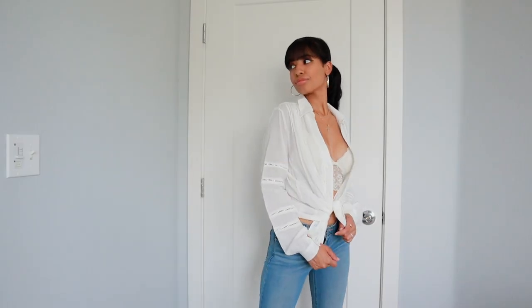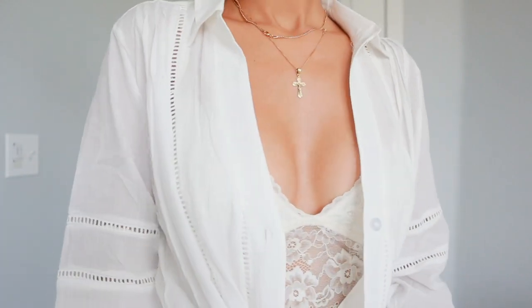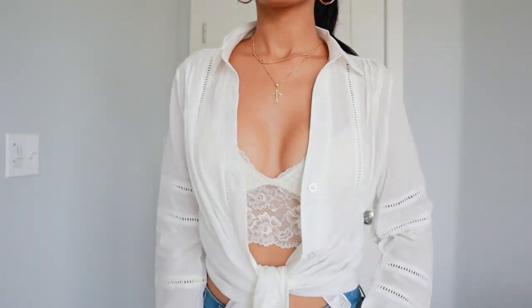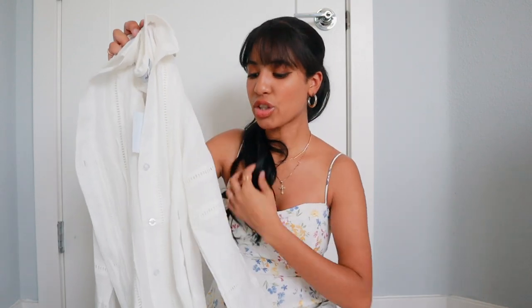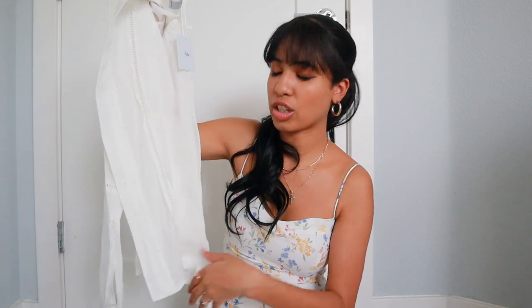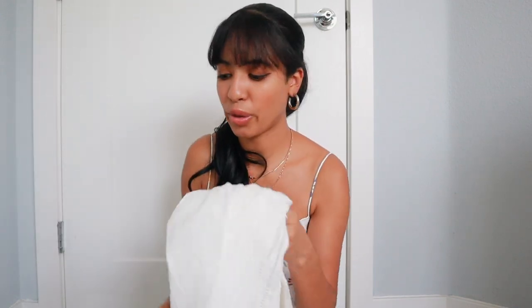The medium honestly fits like a size small, so if you want this to fit oversized, size up at least two sizes. I wanted it to be super oversized so I could pair it with shorts or a skirt. It's a linen material so you do have to wear something underneath, like a cute little crop top or bralette. It's really nice and comfortable though.